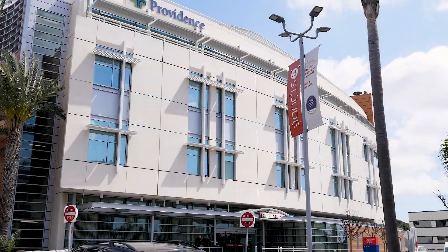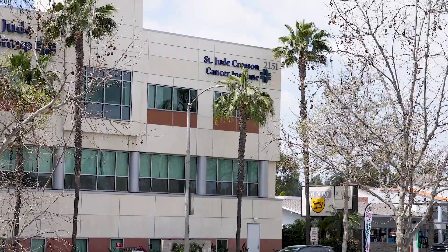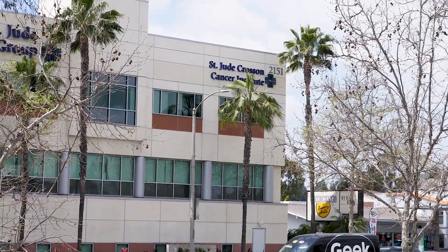Hello, my name is Fannie Hansen and I am the Executive Director of Oncology here at Providence-St. Jude Medical Center and specifically the Crossing Cancer Institute in Fullerton, California. We are a comprehensive cancer program committed to quality and excellence in all things cancer.